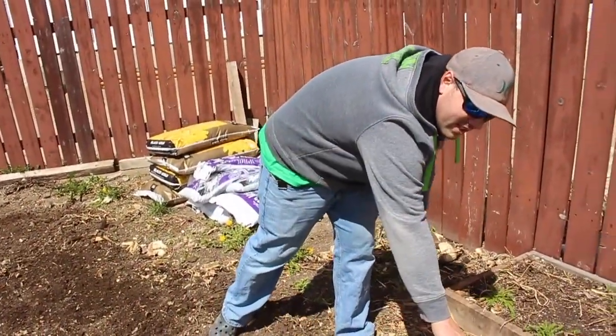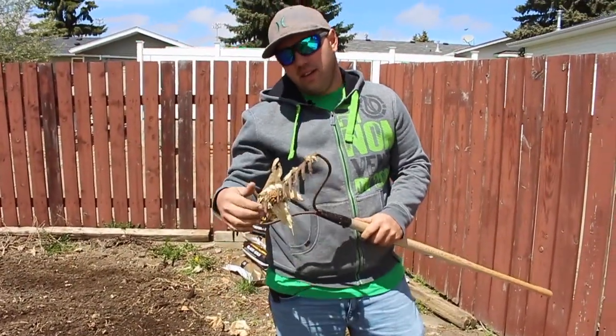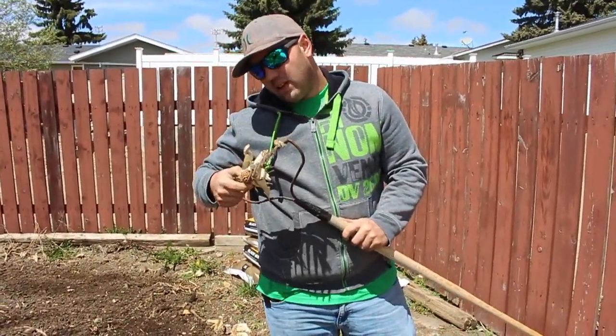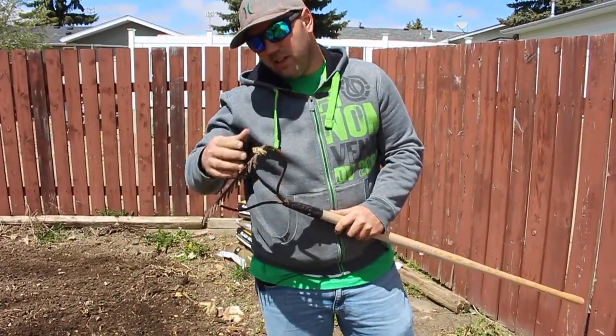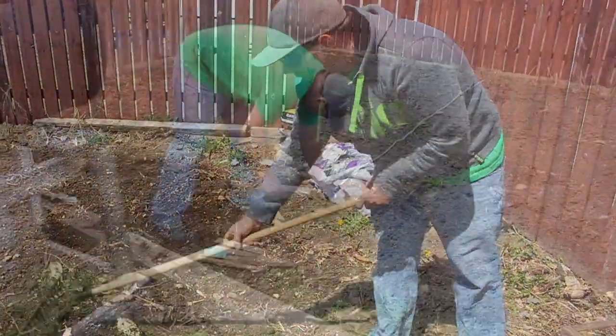I'm filling some of these holes. When are you going to do your acreage garden? I don't know — I figured I'd try to worry about the town one first. Once it's all good, if I still have time, I'll go out and do the acreage garden.